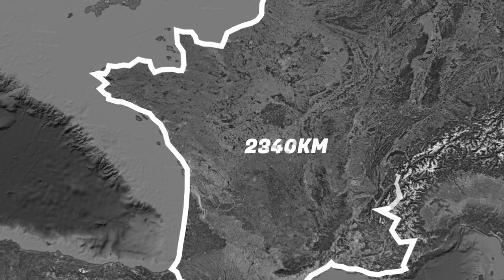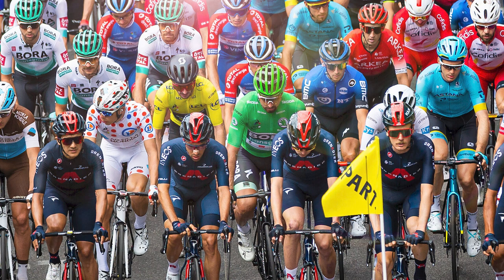The Tour de France is one of the most prestigious cycling races in the world. It's a three-week long race that covers over 3,000 kilometers.